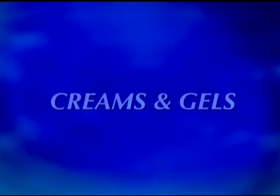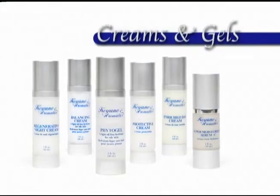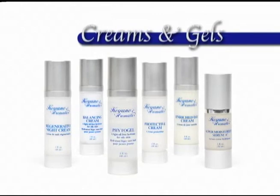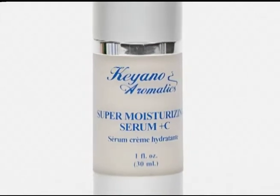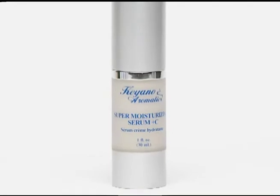Creams and gels are hydrators that protect the skin from the environment and soften and smooth fine lines and wrinkles. Keanu Aromatics has developed several very special products for all types of skin. Super Moisturizing Serum Plus C — an anti-aging, antioxidant concentrate that super hydrates the skin, excellent for dry, aging, or sun-damaged skin.